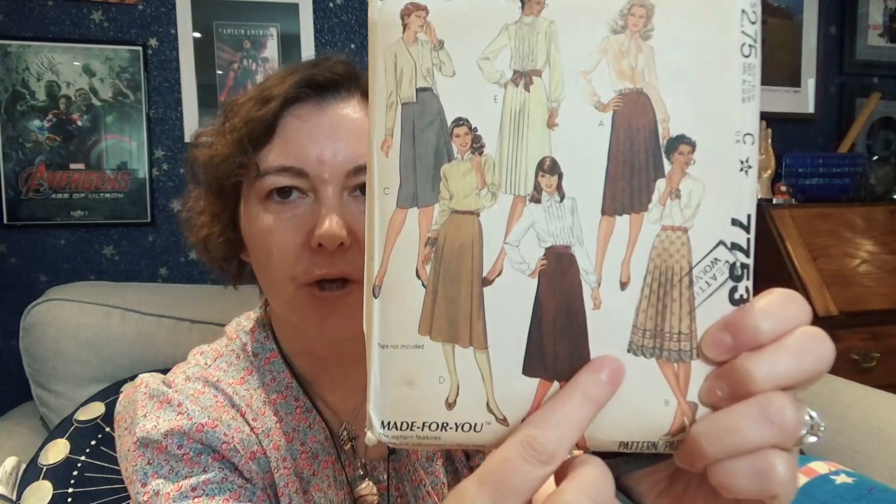Then I got this — oh, look at those 80s patterns! This is McCall's 7753, and look at all these different skirts you can make. I love skirts like this from the 1980s — they're very easy to style, and I'm really excited to have all these skirt options to be able to make.